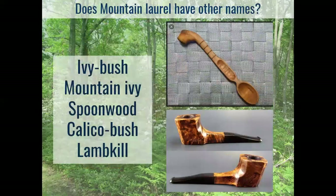Mountain laurel has a lot of other common names. Common names for plants that grow throughout the north and south or east and west of the United States tend to vary by region. Some people call it 'ivy bush' or 'mountain ivy' — possibly because folks unfamiliar with plants recognized that it had dark, evergreen, leathery leaves similar to English ivy, so they just called it an ivy, and the names stuck.